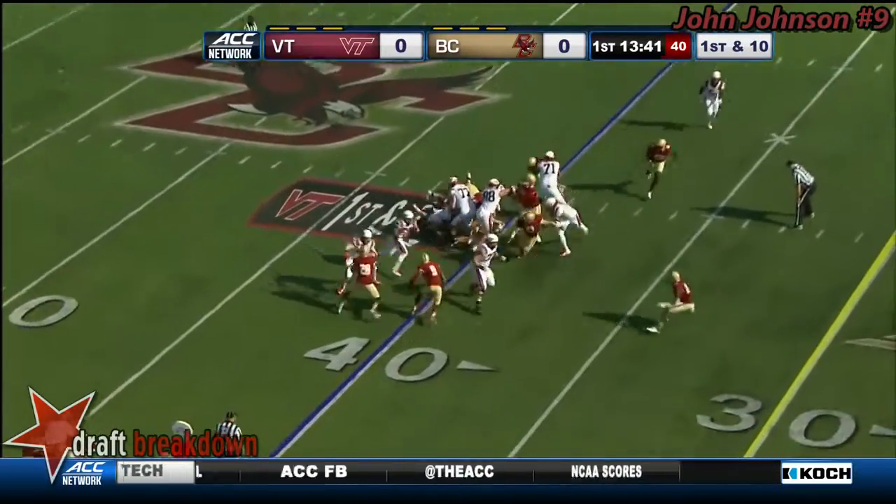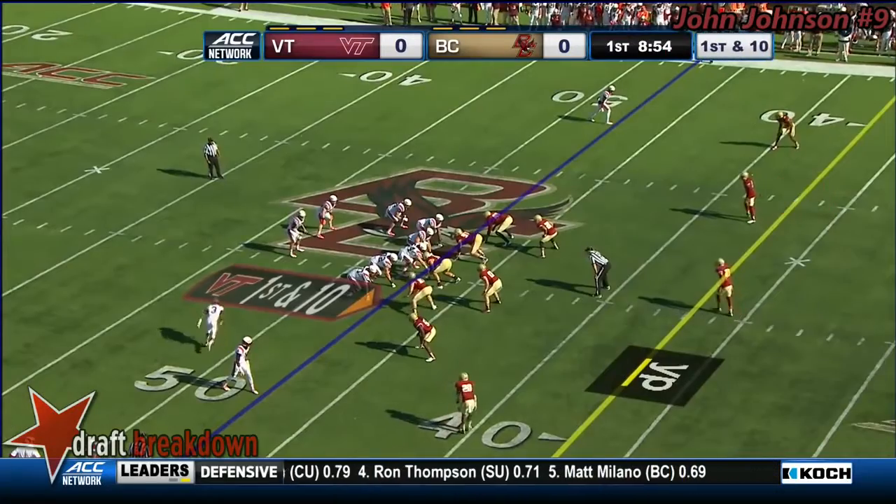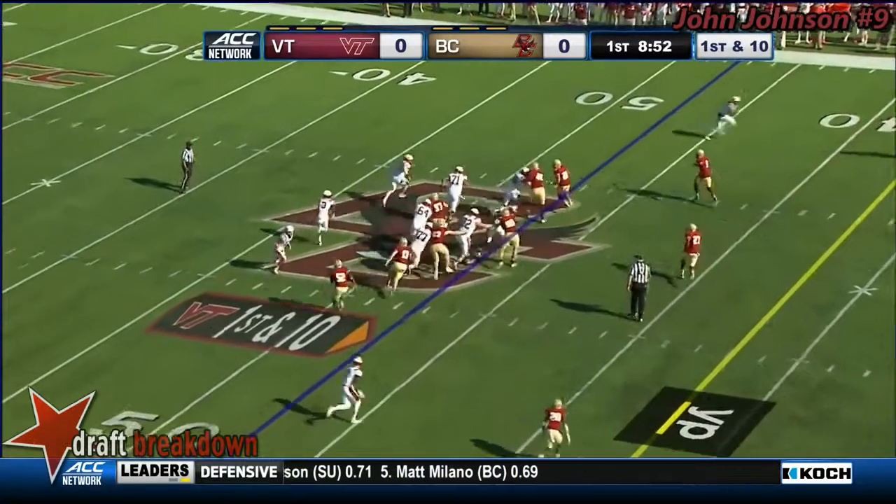This is McMillan. Out of the Wildcat, Trayvon McMillan. Offense, great starting field position, first and ten, Hokies.